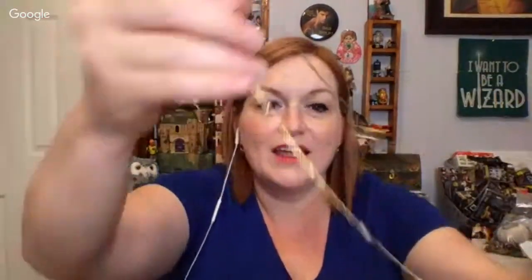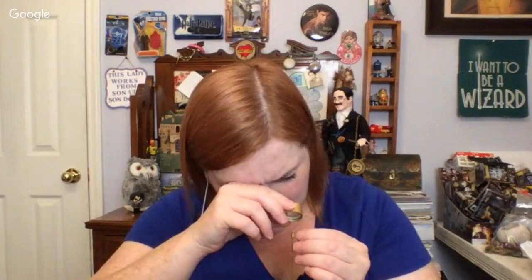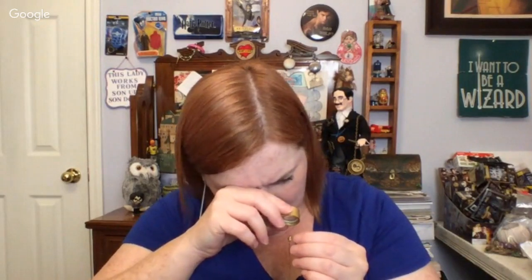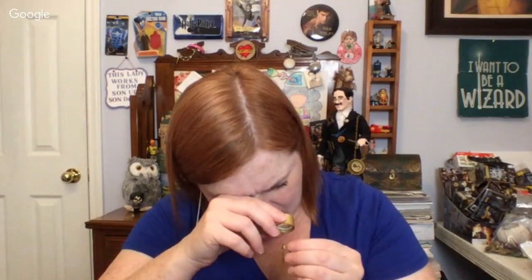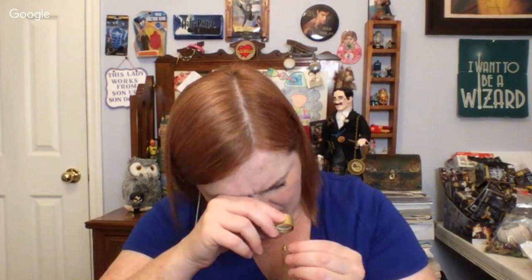Then we've got a really pretty gold-toned chain with these pearl beads on it, and this has a hang tag that says Aubrey — A-U-B-R-E-Y — and then it says Creations. So Aubrey Creations. That's a new one for me — I'm going to have to look that one up.